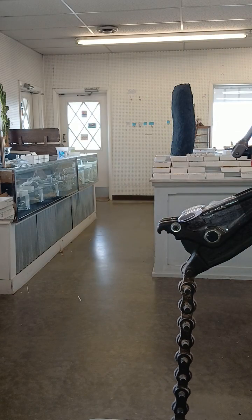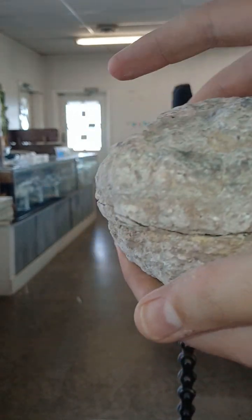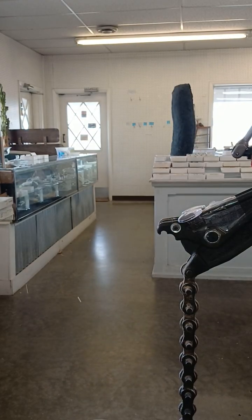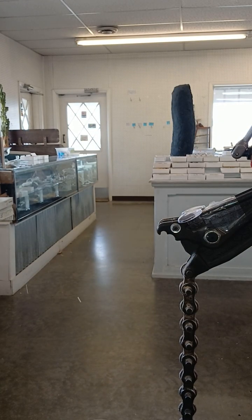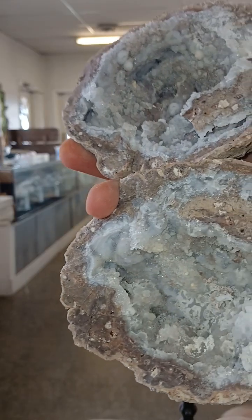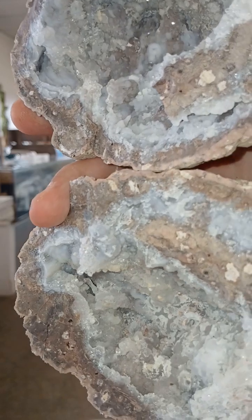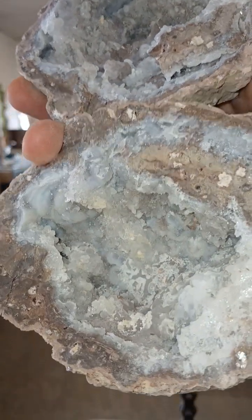All right, got it to crack exactly the way I wanted it to. Oh yeah! So cool! Boop! Look at that.